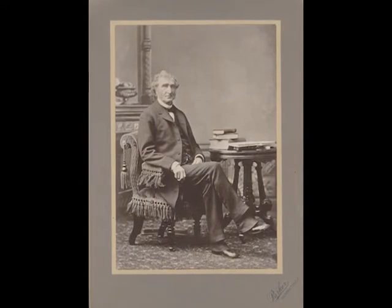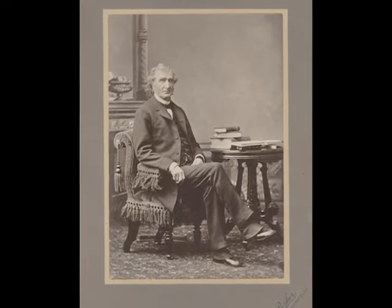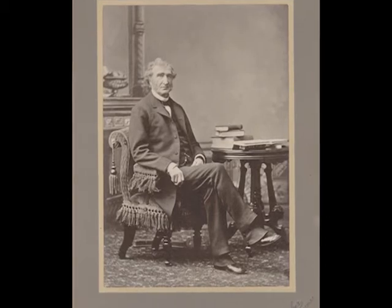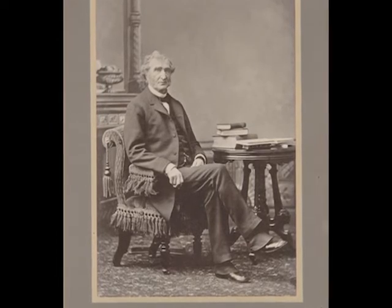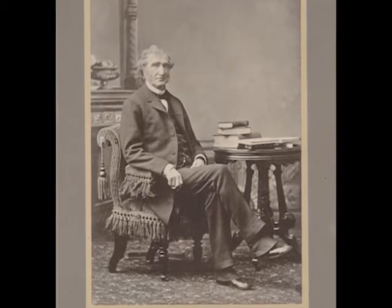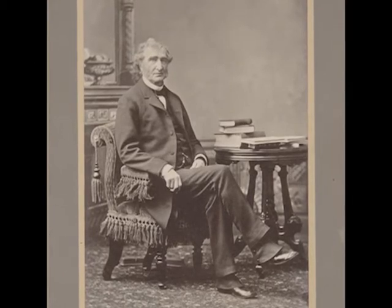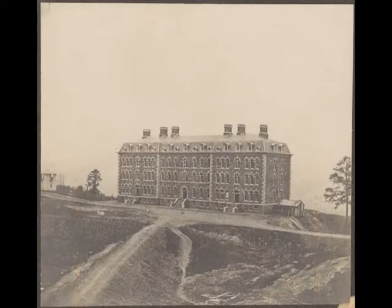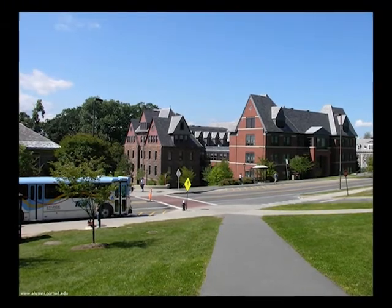On the western wall are portraits of two men who profoundly shaped Cornell's early history. To the left is Eastman Johnson's portrait of Justin Smith Morrill, a member of the House of Representatives and later a U.S. Senator from Vermont. He sponsored the Morrill Act, also known as the Land Grant College Act, which established federal funding for higher education in every state of the country when it was signed into law in 1862. Cornell University is New York State's land-grant institution. Its first building is named in Morrill's honor, and Lincoln Hall, opened in 1889, is named for the president who signed the Morrill Act.